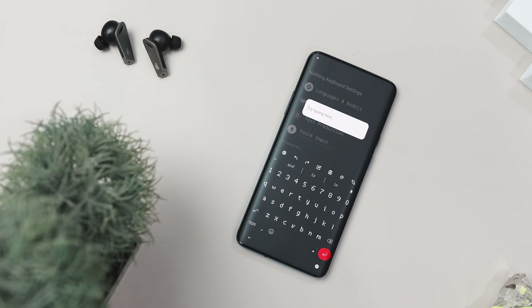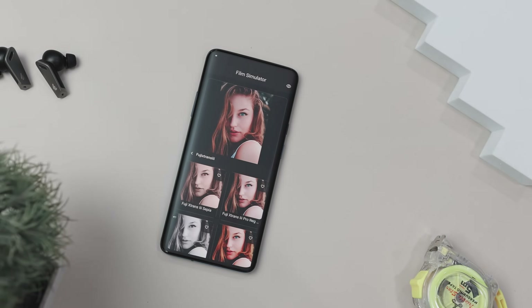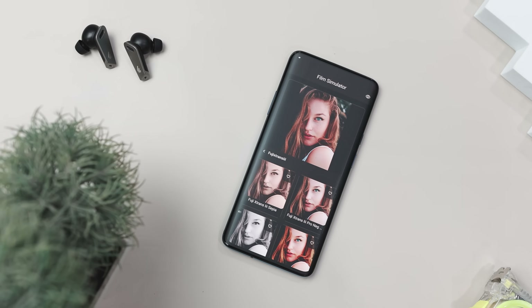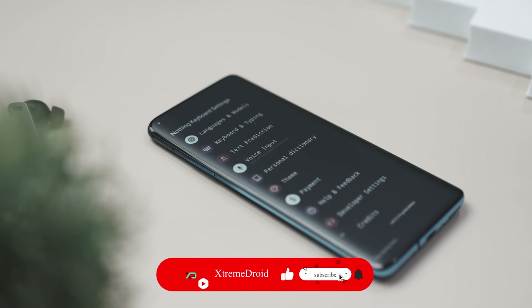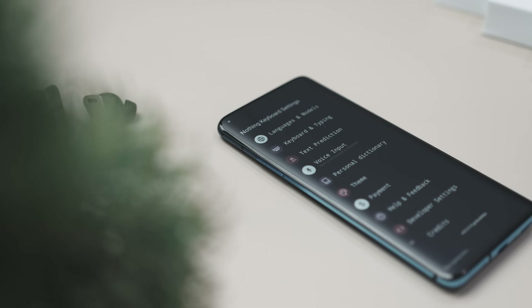So guys, these are some of the most underrated open-source apps that you should definitely give a try. Which of the previously mentioned apps do you like the most? Do you know of any other applications that we should have added to the list? Do let us know your thoughts in the comments below. And for more videos like this, consider subscribing and hit that bell icon so that you never miss any future videos from Xtreme Droid.